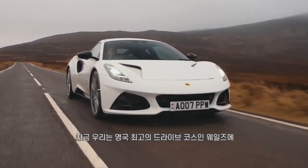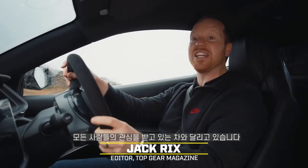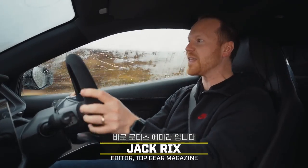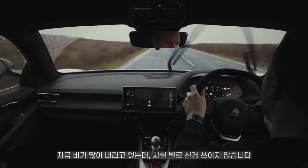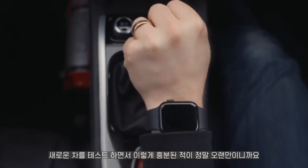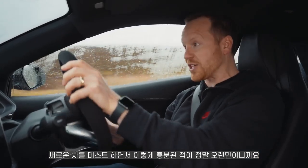We're in Wales on one of the UK's greatest driving roads, behind the wheel of the car that literally everyone is talking about. It's the new Lotus Amira. It's also chucking it down with rain, but frankly, I couldn't care less because I haven't been this excited about testing a new car for a long, long time.